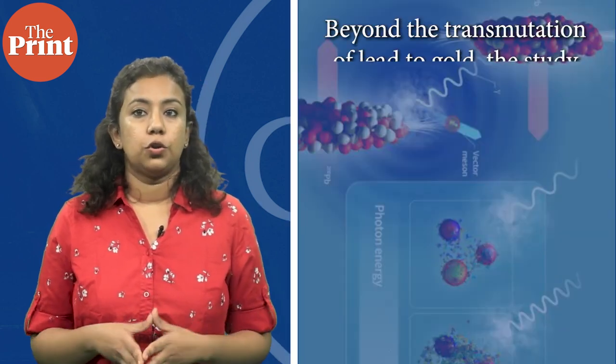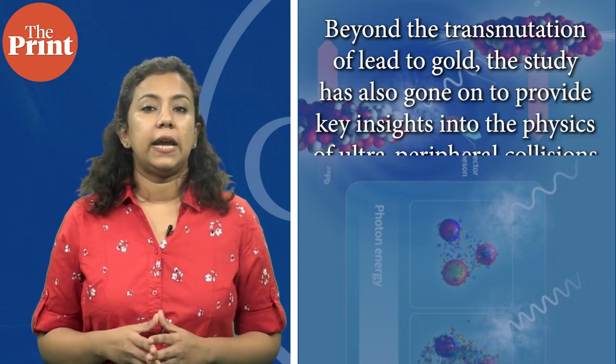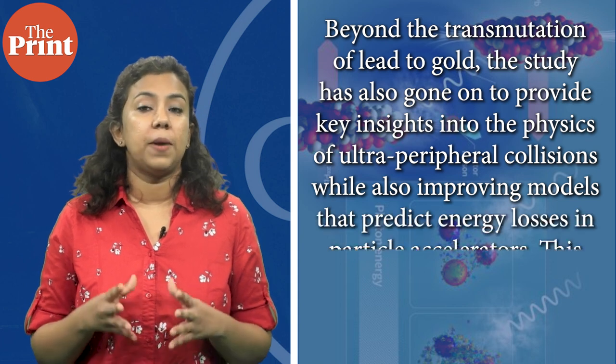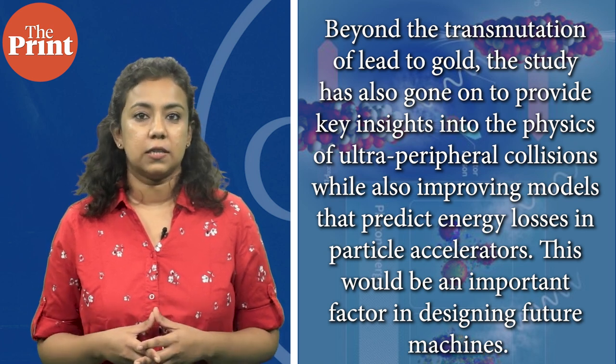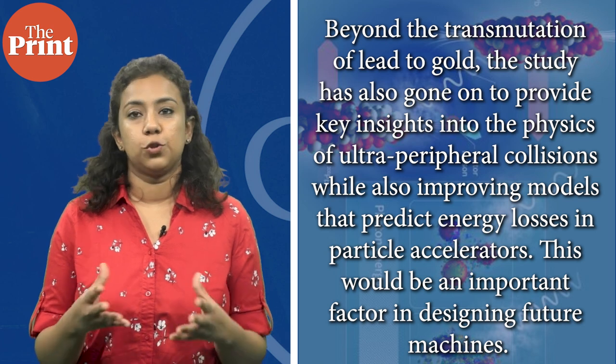In this form, the gold exists for just a tiny fraction of a second. Beyond the transmutation of lead to gold, the study has also provided key insights into the physics of ultra-peripheral collisions while also improving models that predict energy losses in particle accelerators. This would be an important factor in designing future machines.